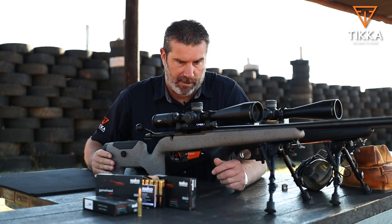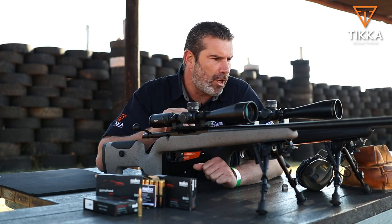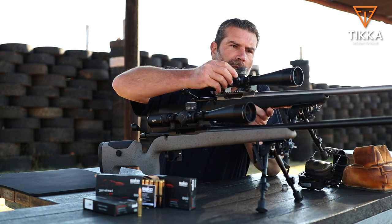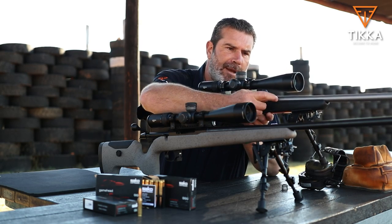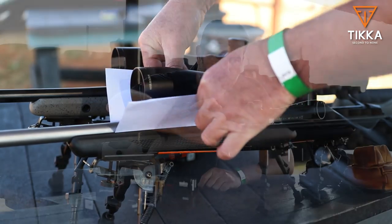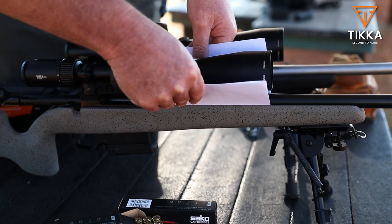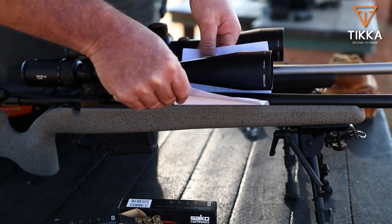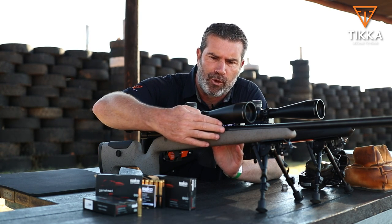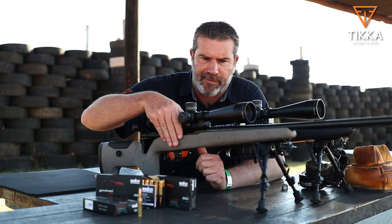Another feature you cannot see is how the barrels are floated differently between the two. The CTR still makes contact with the stock at about this point ahead of the action. On the UPR, there is no contact with the stock all the way up to the action — it's fully free-floated. It's always nice to know your barrel is free-throated all the way to the action. I think it's a fantastic feature.